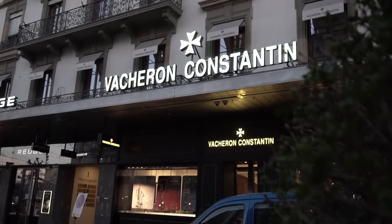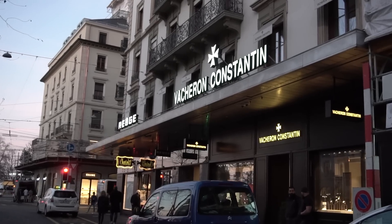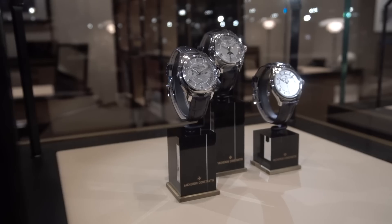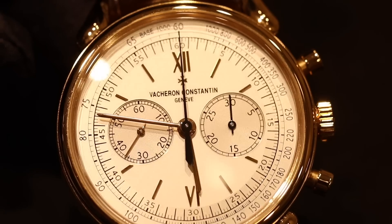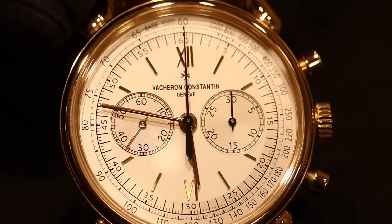We are back in Geneva, Switzerland, in the heart of the city, at Vacheron Constantin's Geneva Boutique, where today I'm fortunate enough to get a walkthrough of some of the brand's greatest contemporary timepieces with a man who has been with the brand for nearly 30 years, Christian Salmani, the Style and Heritage Director of Vacheron Constantin.